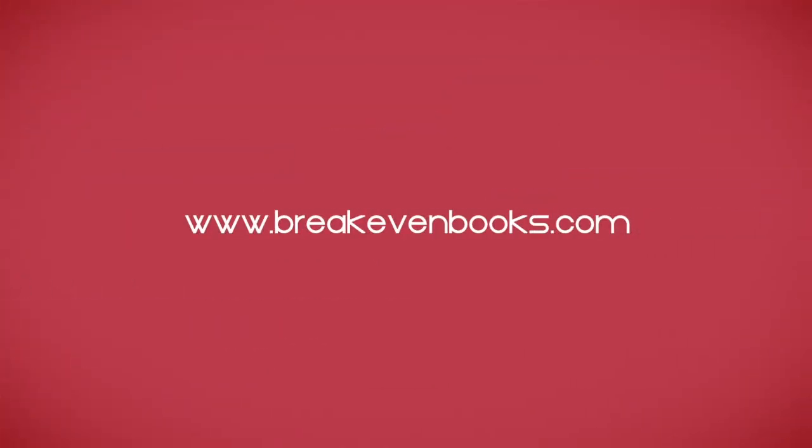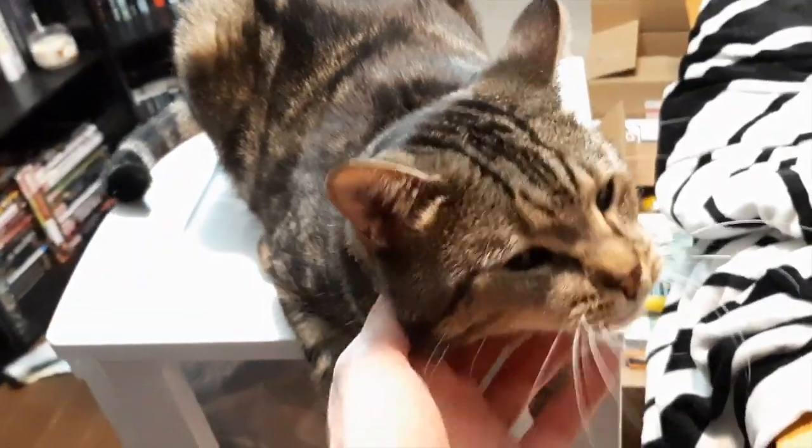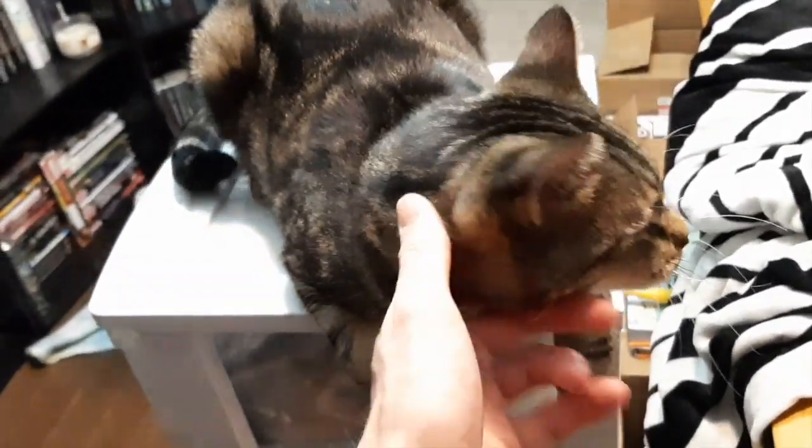Hey guys, welcome back to my channel. Today we're going to go over Marcus's bookshelves since we looked over all of mine last week. I'll tell you about some of the books as we go along. Here's my little helper Uno — he is sitting here watching me film.